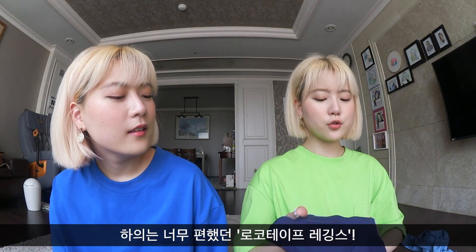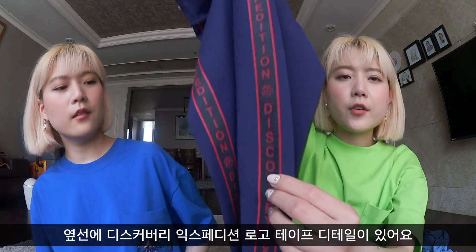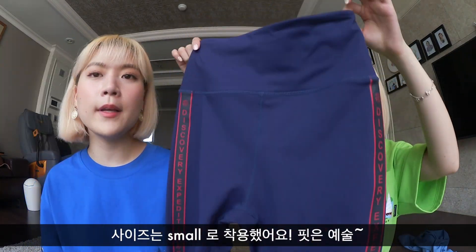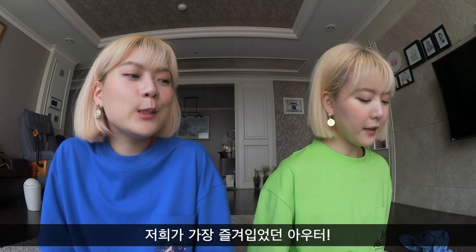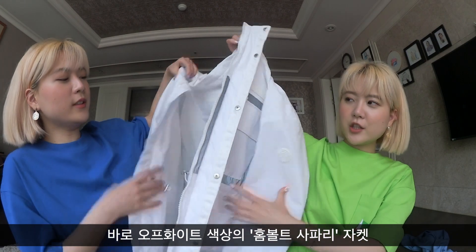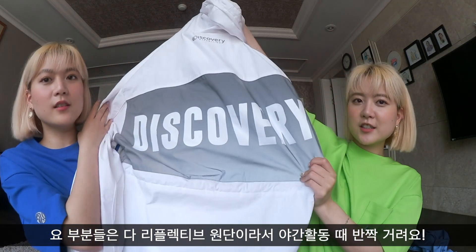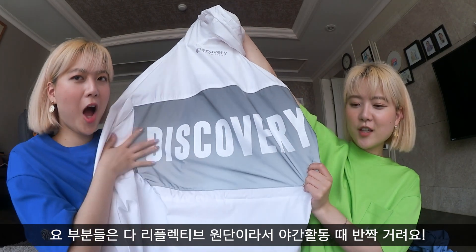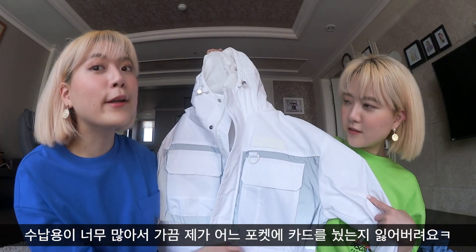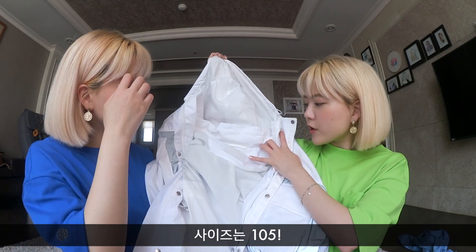This look is so comfortable — it's leggings with Discovery Expedition written on the side. The fit was amazing, we got them in small size again. And the jacket — this is the best one, I love this jacket, it's so sick. These parts all glow at night, including the back. The Discovery logo and this part glow, and it's also waterproof. So many compartments — you might lose your stuff. The size is 105.